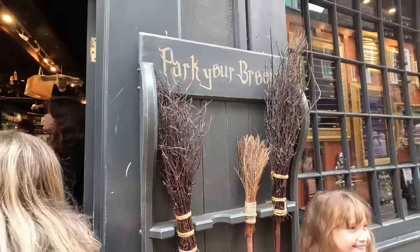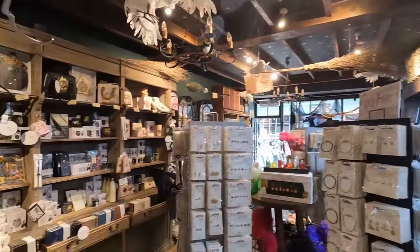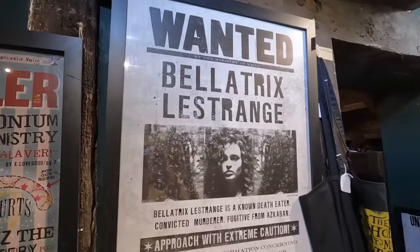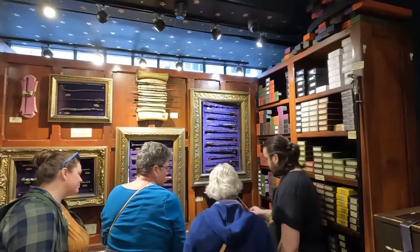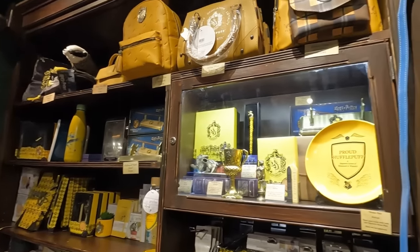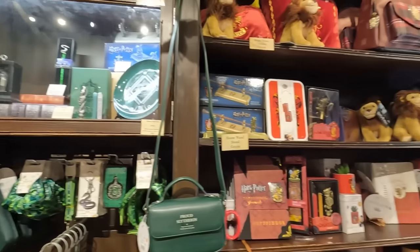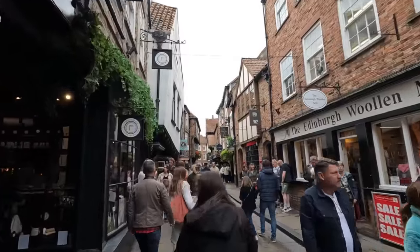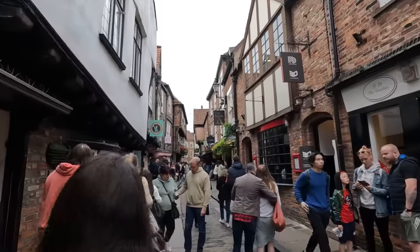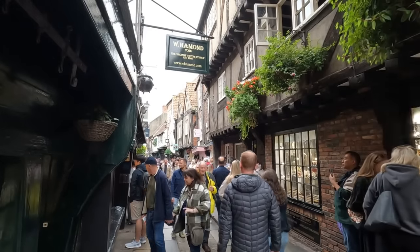Inside you will find tons of interesting and unique Harry Potter merchandise as well as house-specific options — I got this Slytherin alumni hat. As you continue to explore the store, you can buy a wand specific to your personality like at Ollivander's and pick up a chocolate frog along with a famous witch and wizards card. This place is a Harry Potter fan's heaven on earth. The Shambles' narrow cobblestone streets are flanked by leaning timber-frame structures seemingly pushing towards each other, creating a canyon in the street below and a picturesque, almost fairytale-like ambiance.